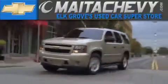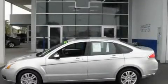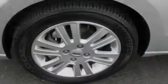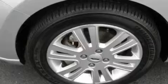Another fine vehicle offered by Mata Chevrolet. This is a 2010 Ford Focus. It has a 2.0 liter 4-cylinder engine and a 5-speed manual transmission.